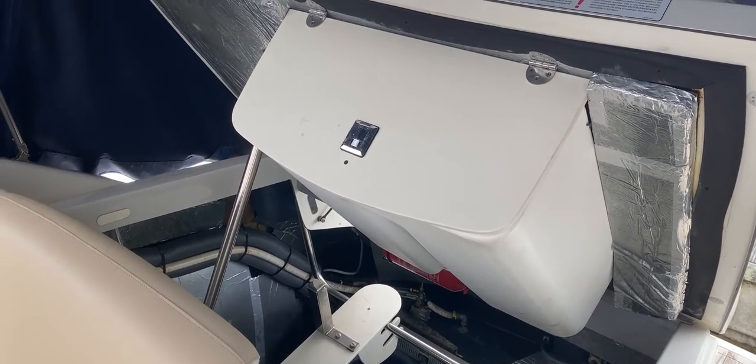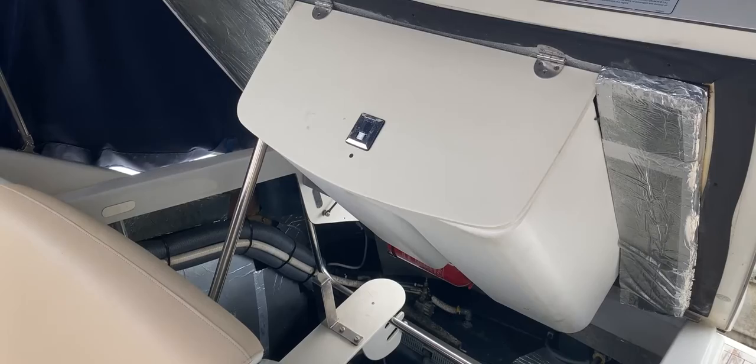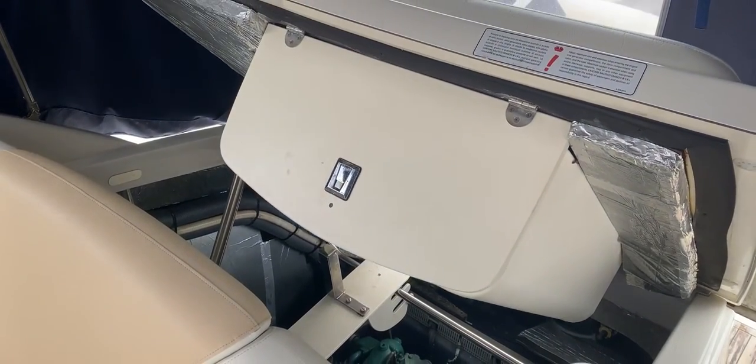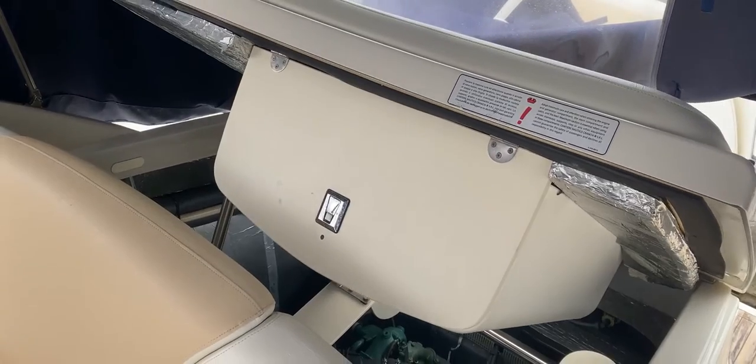Hi, this is Tim from Boatshed Brighton Yacht Brokers, just on board this Crunchy Endurance 33. I'm going to show you the lowering operation of the forward engine hatch, to give you an idea of what it looks like, what it sounds like, and the kind of speed.